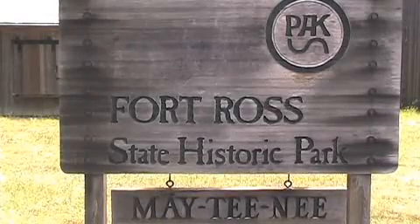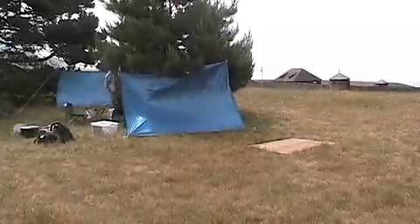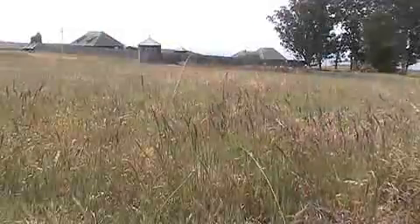It was located on a small knoll just north of the North Block House, probably at the time at the higher points on the property, and today even one of the windier locations in the whole Fort Ross Park.